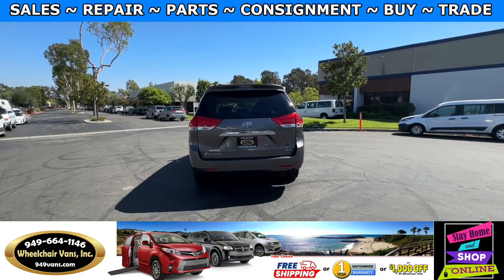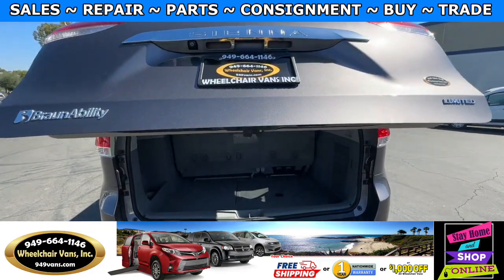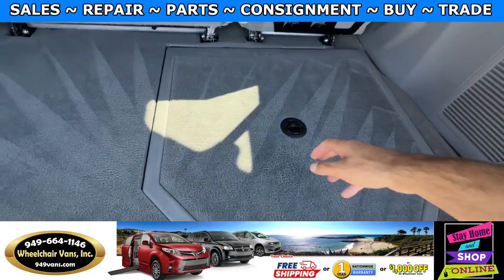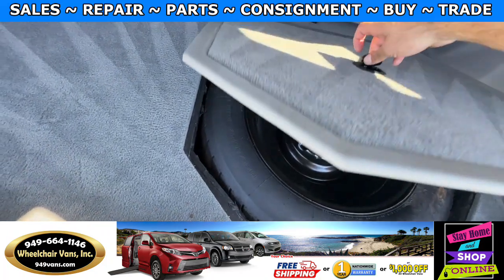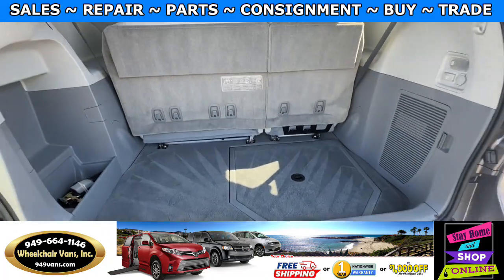Let's go ahead and check out the rear hatch. This one is going to have the automatic liftgate. It will also have a backup camera. Down here you will have room for the spare tire. And all of our vehicles will come with a set of manual straps.